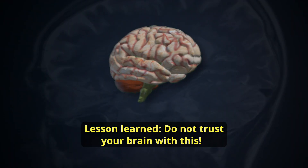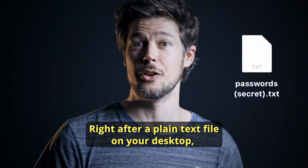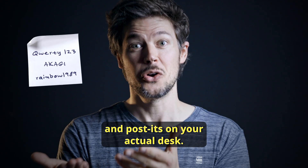Lesson learned: do not trust your brain with this. It's like the third worst place to store passwords, right after a plain text file on your desktop and a post-it on your actual desk.